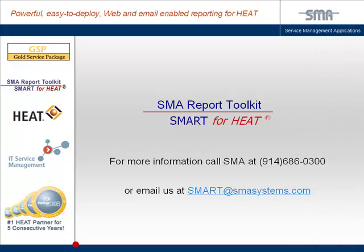Call us today to learn more about how Smart for HEAT can enhance your overall IT service management solution.